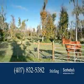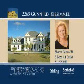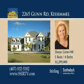You can even bring your horses to graze in the fenced pastures. Arrange a private tour with Sharon Carter Hill today.